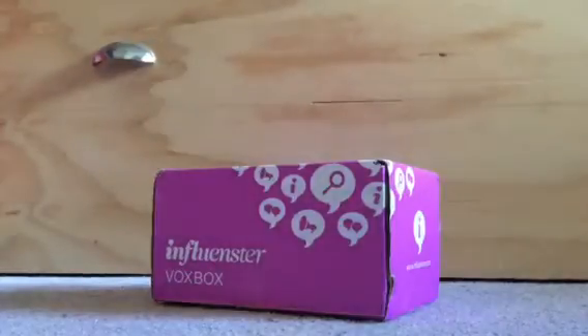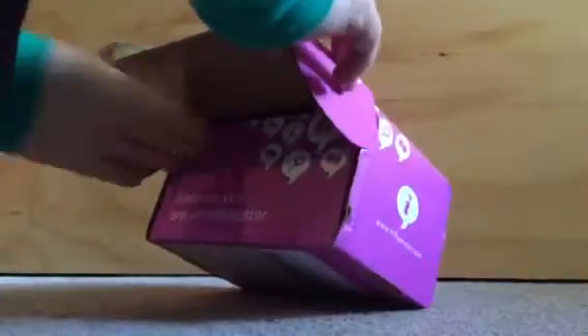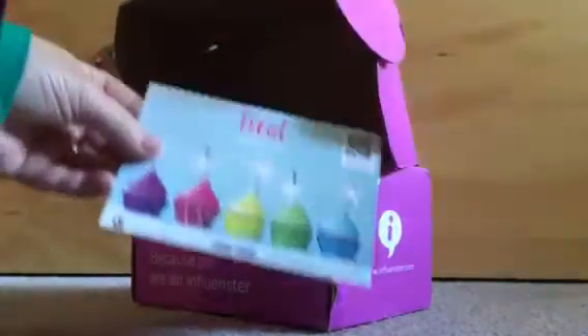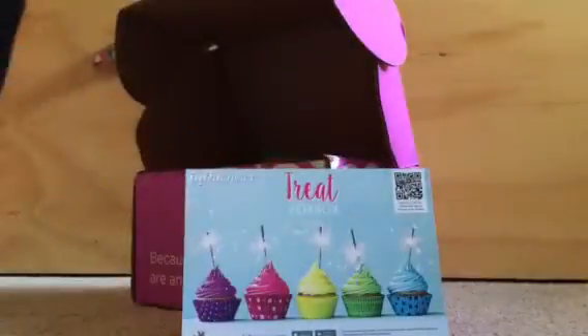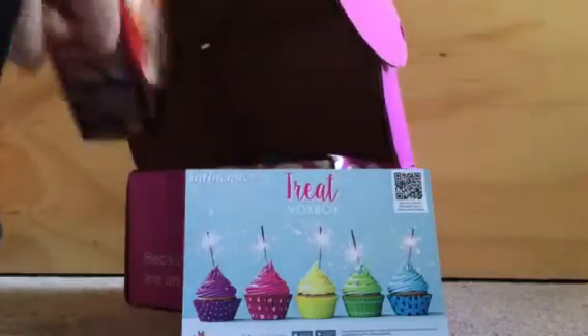My new Vox Box has arrived, so we're going to check it out and see what's inside. This is the Influenster Treat Vox Box. I've already checked it in, so now I need to check it out.